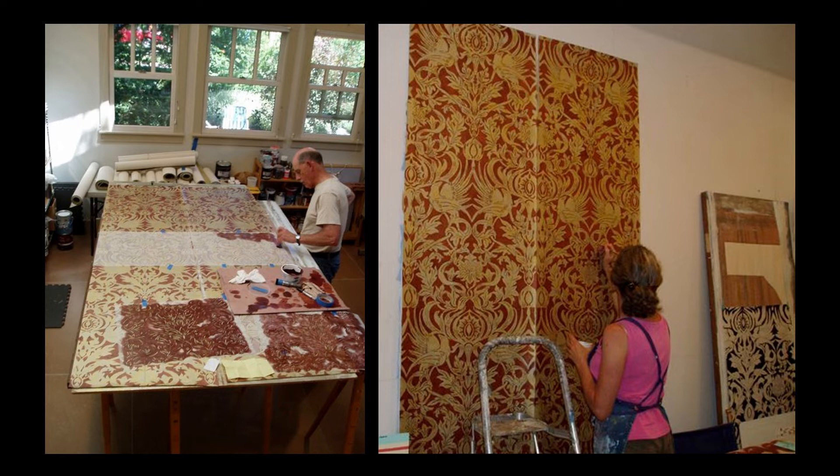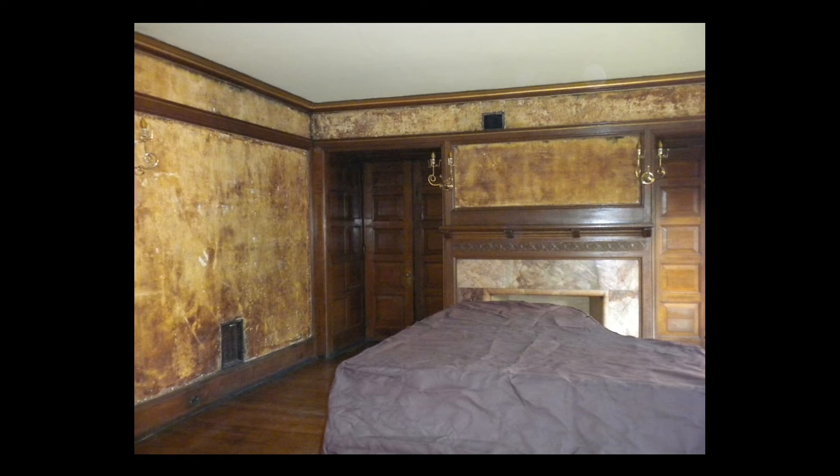On the right, additional silver decoration is being applied. As the Grammar of Ornament continued its work, the parlor was ready to receive its reproduction wall covering.